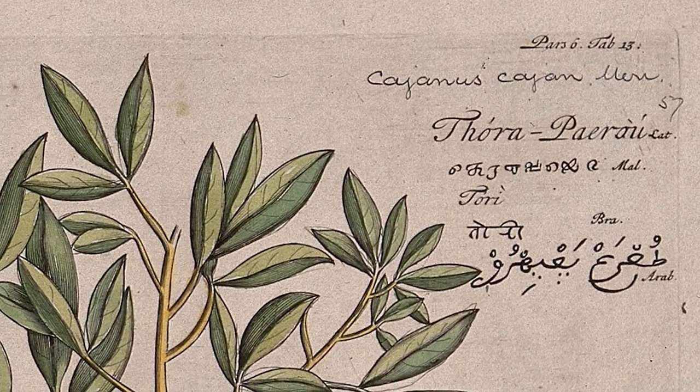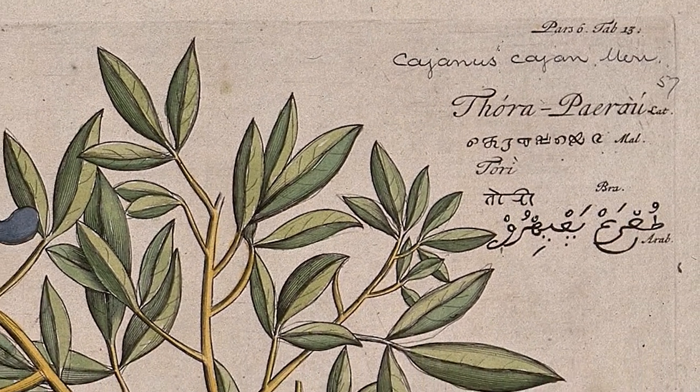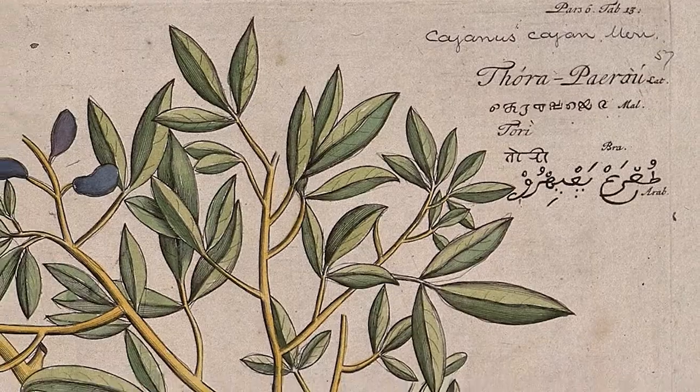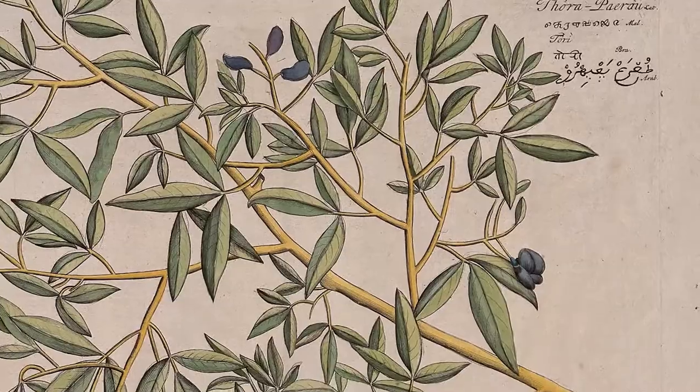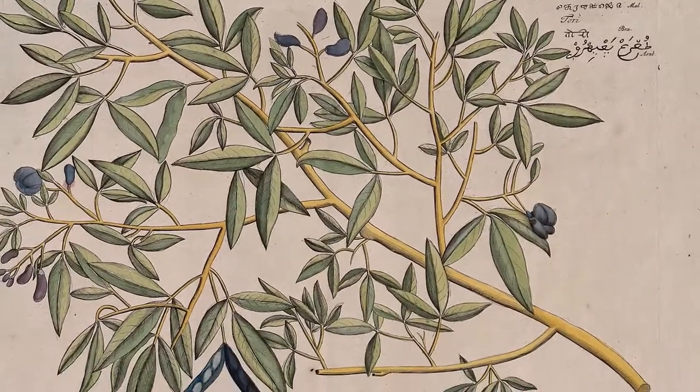Even though the name pigeon pea may suggest smaller plants like a southern pea or a vining pea, in tropical regions where this can grow as a perennial, pigeon peas can get up to eight or nine feet tall.